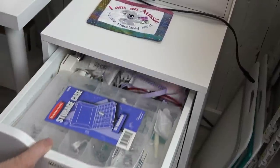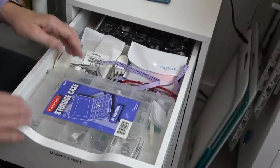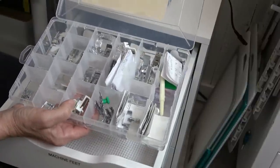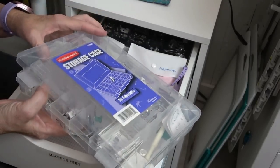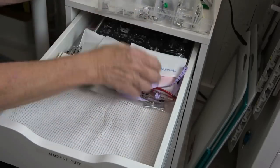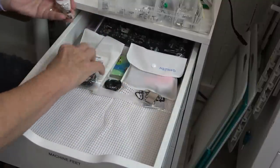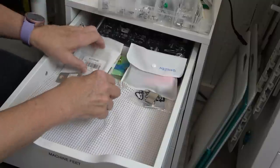All right, this drawer says machine feet — let's see what's in here. I have this little Rubbermaid case — you can get these in the fishing section at Walmart — with lots of machine feet. When I was doing a lot of garment sewing I was in here all the time. Oh, here are the glasses with a ribbon on them so I wouldn't lose them. And I've got walking foot, walking foot, walking foot — three walking feet — a thread net, and a couple of different bobbin cases.